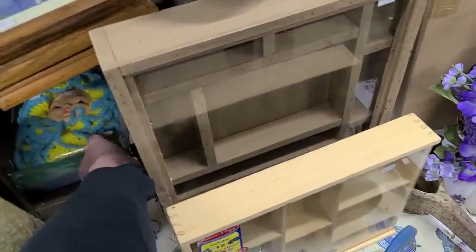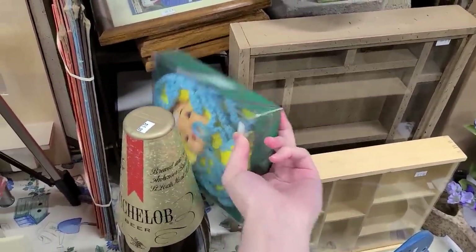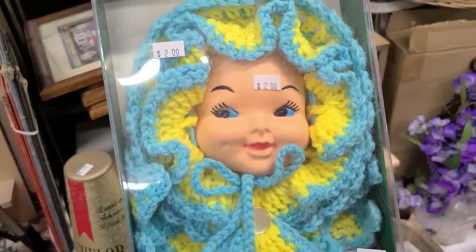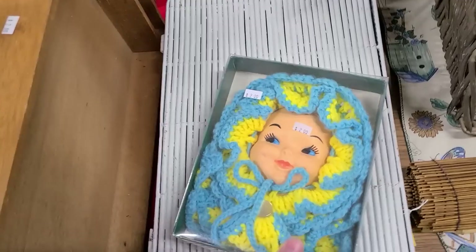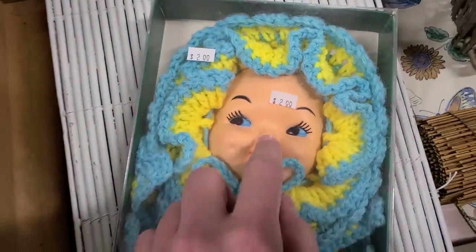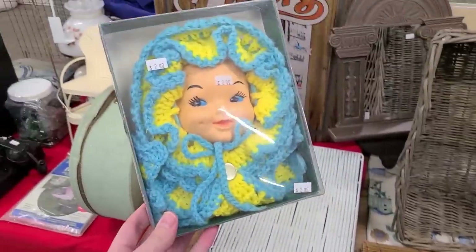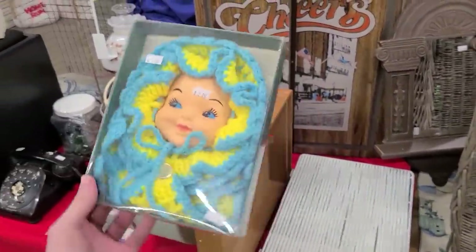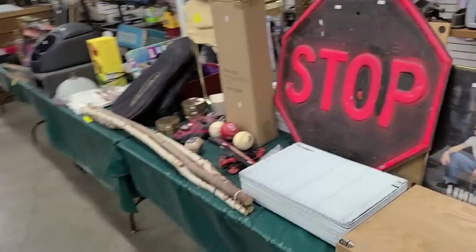Oh, look at the baby — a baby in a box! Two dollars. Should I get it? Is this one of those faces you can smush, or is it a hard one? It's a plastic face. That's a good kind of face to have. When you get older most of your face is plastic — you put Botox in, I guess.